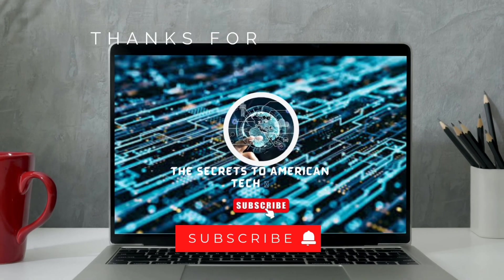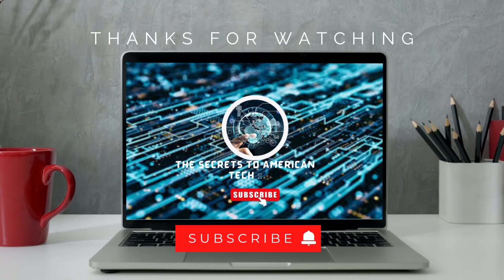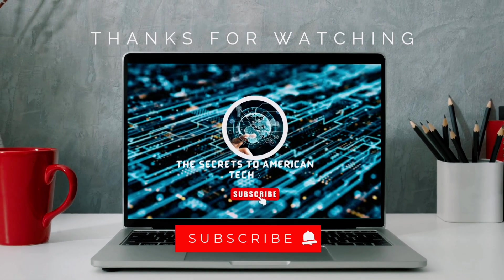For more innovative content on the newest tech and gadgets, click on the subsequent videos on your screen. Make sure to like and subscribe, and don't forget to hit the notification bell — you won't regret it.